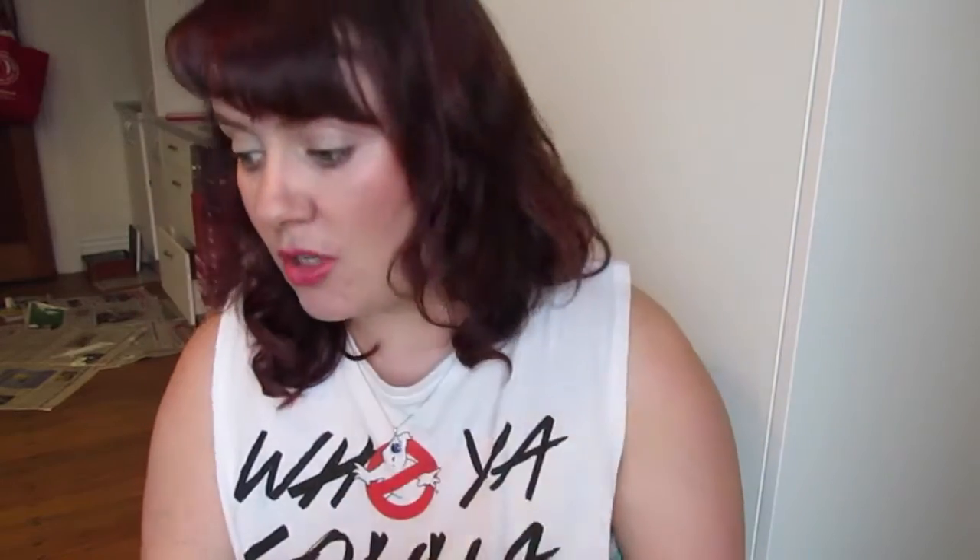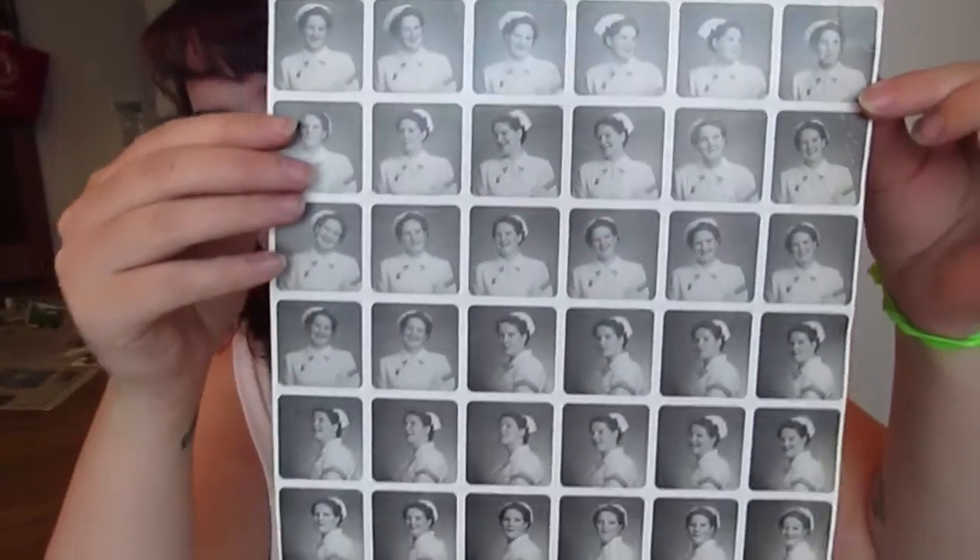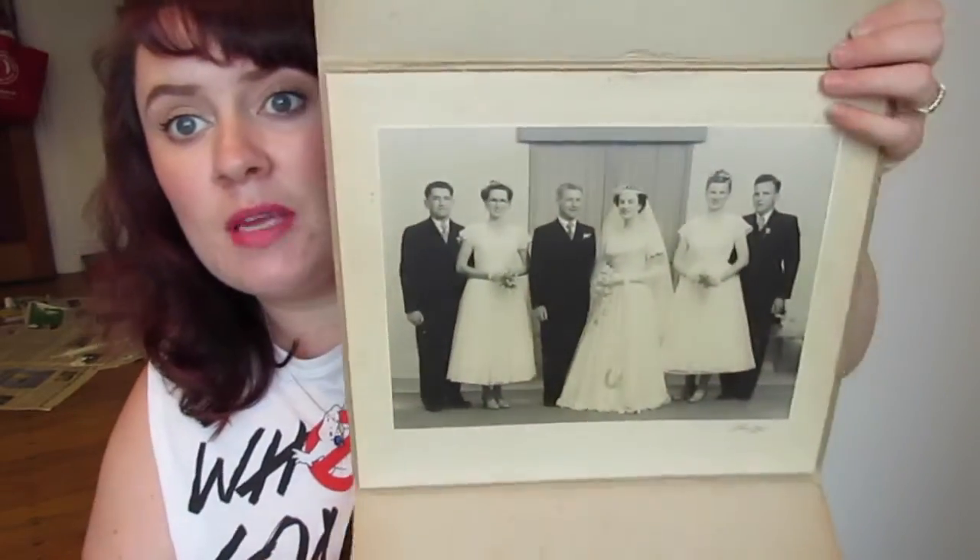There are old wedding photos and photos of my Nana when she was a nurse back in the day. Her nursing certificate looks really cool, and there's my granddad's old swimming certificate — they just look so cool. I also found this: it's a million photos of my Nana, and I'm guessing when they were making her photo for her nursing thing, they took loads and then she chose her favourite. It's just her doing a million different poses — I thought that was really cool.